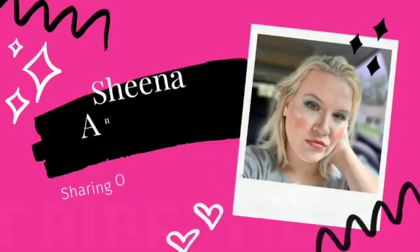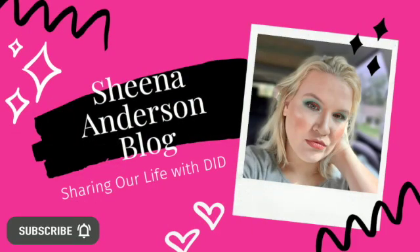Do you like new eyeshadow palettes? Well, I kind of love them, so let's talk about a new one. Hey everybody, and welcome back. If you're new here, my name is Sheena, and makeup is like therapy for me.